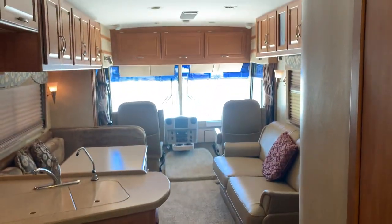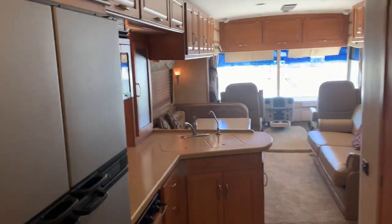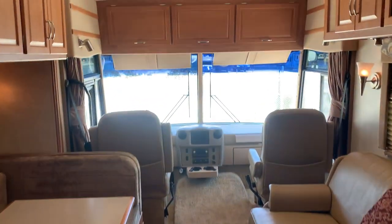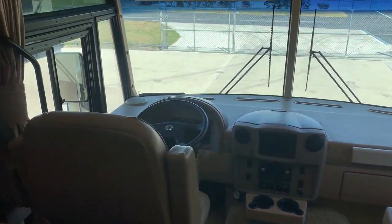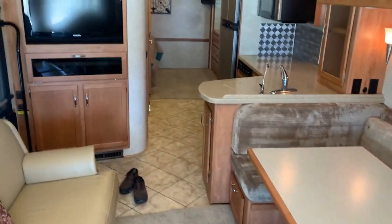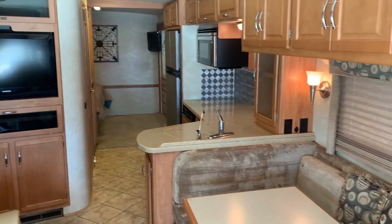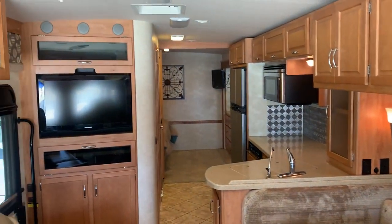So that's it, guys — a nice 32 foot Itasca Sunrise 32H. Come and get it. Thank you for watching. My name is Pat with Advance RV Centers. Please feel free to call with any questions at 561-719-9774. Talk to you soon.